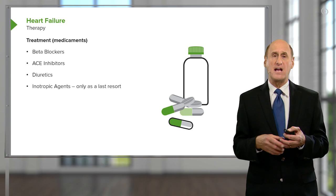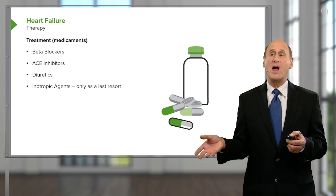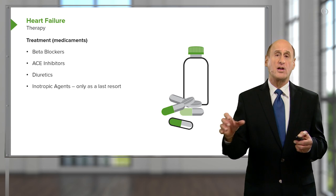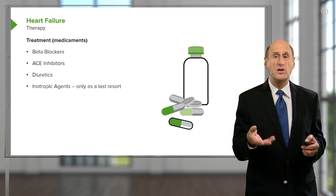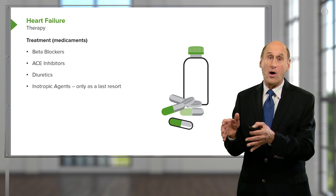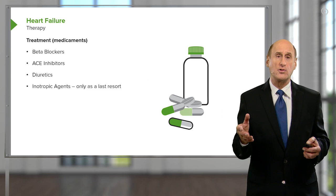We can give ACE inhibitors — that's the angiotensin converting enzyme inhibitors. What these do is they block the renin-angiotensin system. They decrease the constriction of blood vessels in the periphery and drop the blood pressure a bit. They also increase sodium and water excretion. So they help by decreasing the work of the left ventricle, and they help get rid of some of the excess salt and water.